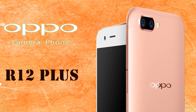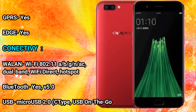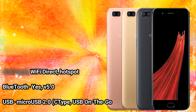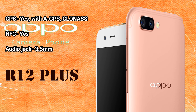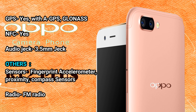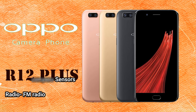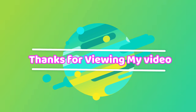Connectivity — GPRS: Yes. EDGE: Yes. Wi-Fi: 802.11 a/b/g/n/ac, dual band, Wi-Fi Direct, Hotspot. Bluetooth: Yes, v5.0. USB: Micro USB 2.0, USB Type-C, USB On-The-Go. GPS: Yes, with A-GPS and GLONASS. NFC: Yes. Audio jack: 3.5mm. Sensors: Fingerprint, Accelerometer, Proximity, Compass. Radio: FM Radio. Disclaimer: We cannot guarantee that the information on this page is 100% correct. Thanks for viewing my video.